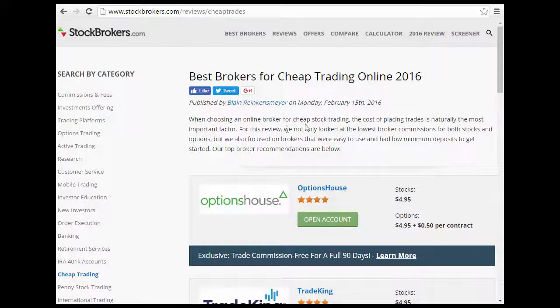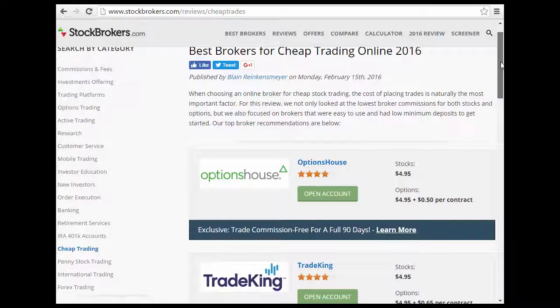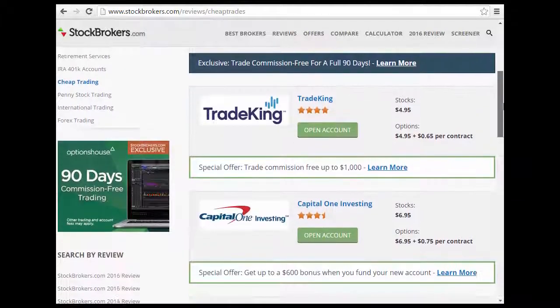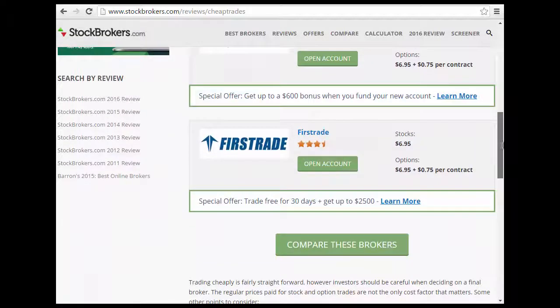When choosing an online broker for cheap trading, the cost of placing trades is naturally the most important factor. The more you pay in fees, the less capital you have available to trade with. But you also want to consider what they offer in terms of education and ease of use. You can compare brokers on Stockbrokers.com to see what they have.